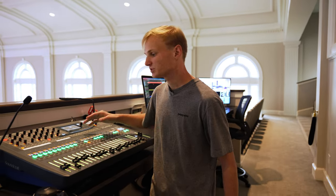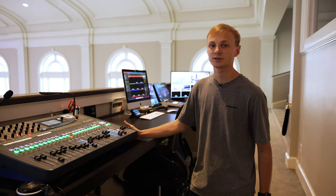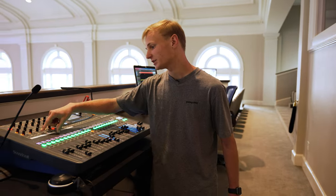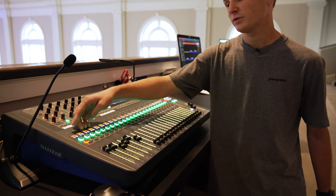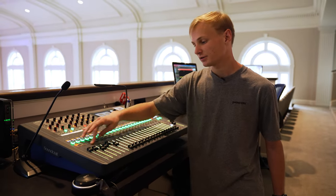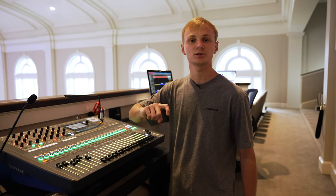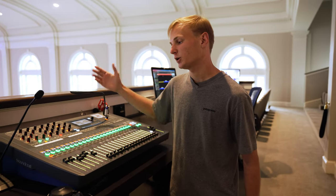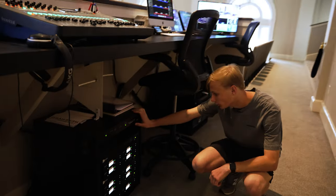The console is doing roughly 64 inputs and we're only giving 16 channels to the Avions, so things have to be grouped. For our drums, we have a drum mix — everything on that layer is already EQ'd, compressed, and gated — and we send that out to the Avion under one channel. They're able to increase or decrease that volume. It's kind of set-and-forget, and that opens up more channels for the Avions on stage.